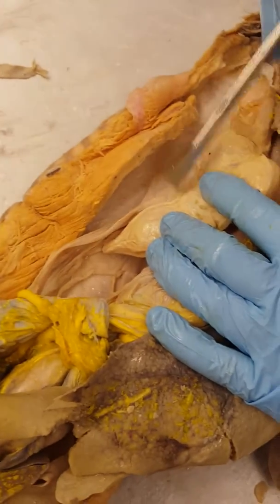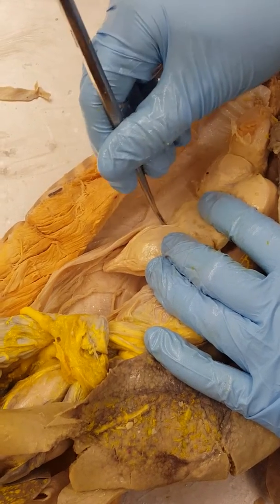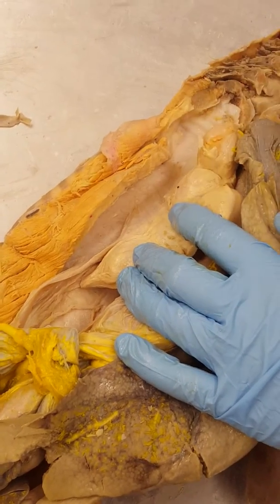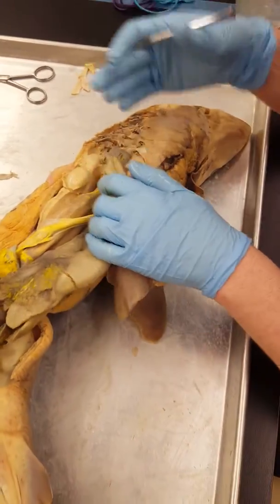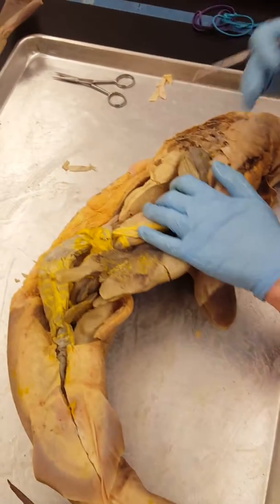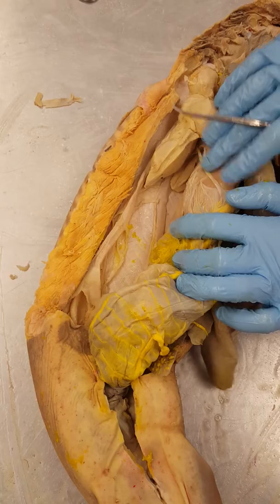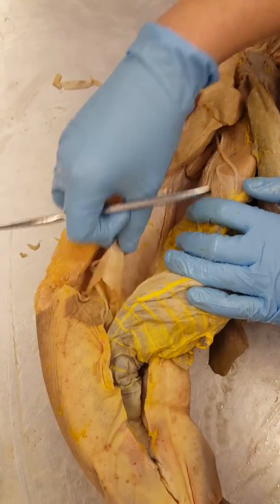Here's the oviduct. The shell gland is right behind the ovary. The shell gland secretes components of a shell that will envelope the zygote. This is where the zygote matures and where the yolk forms to nourish the developing zygote. It then runs down the fallopian tube or oviduct.